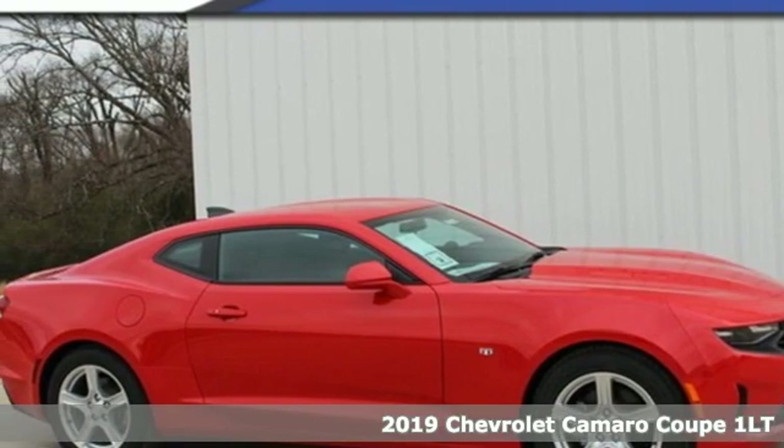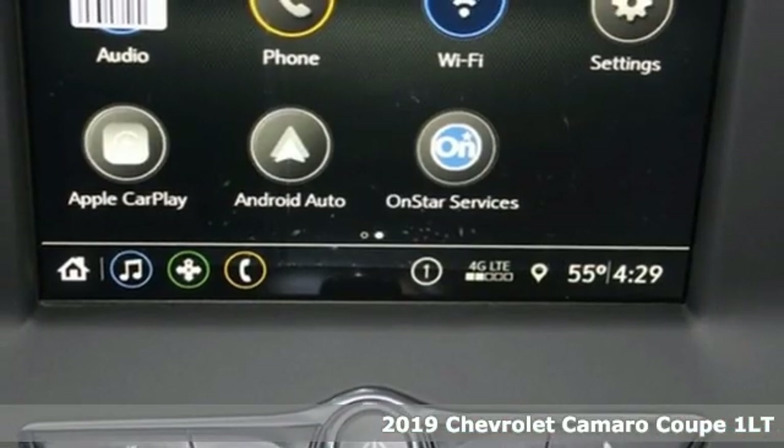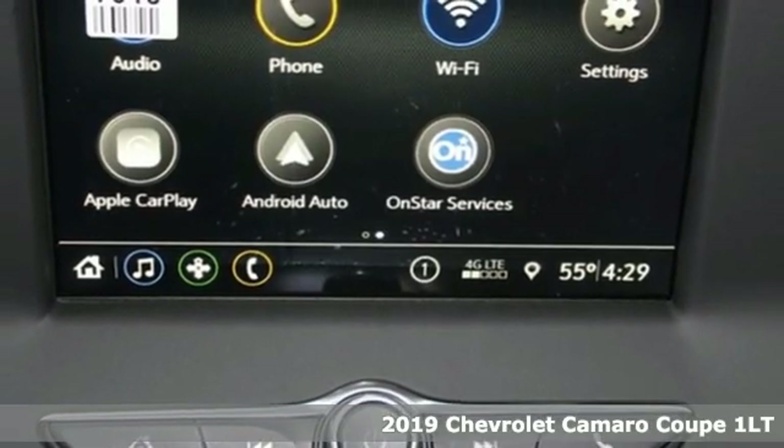Here's a new 2019 Chevrolet Camaro. In a Chevy, the journey matters more than the destination.